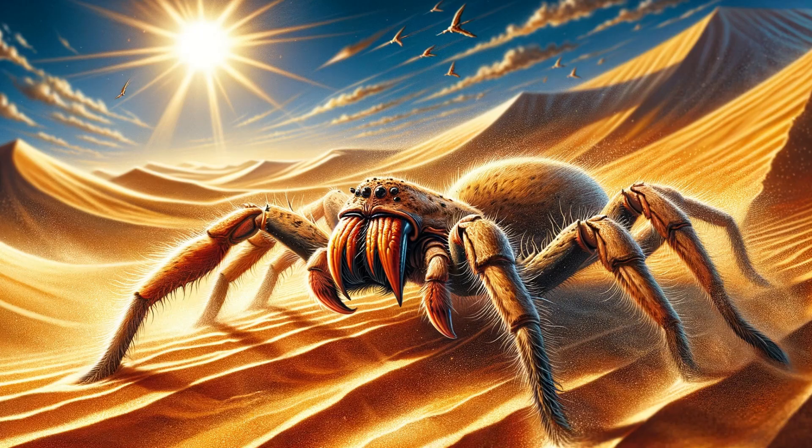Camel spider — also known as wind scorpions or sunspiders. Camel spiders are not true spiders, but belong to the order Solifugae. They can grow quite large and have a fearsome appearance, though they are not venomous to humans.